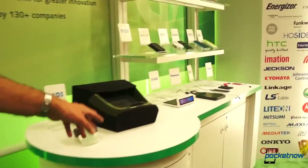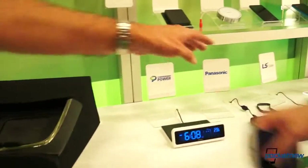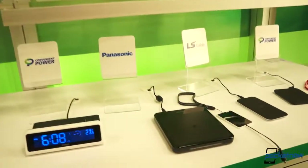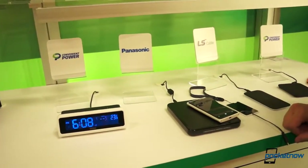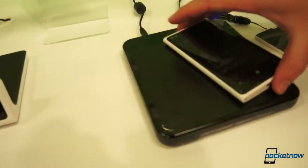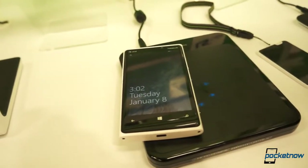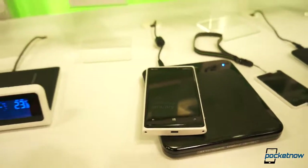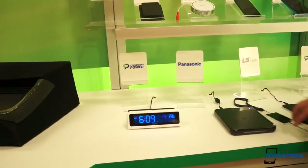There are some other different types of stands here — from automotive to different types of transmitters. This one also has a moving coil, so you can put your phone anywhere and it all lights up and can kind of just go anywhere. So we put it down on here and the charging zone actually moves to accommodate the phone. That's incredible. Is that currently available? Yeah, that's currently available — that's from Panasonic.